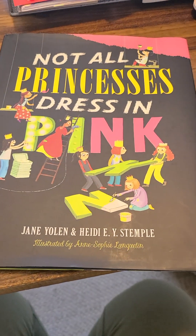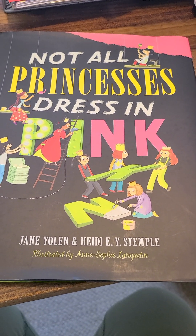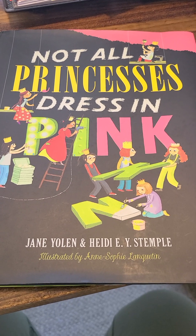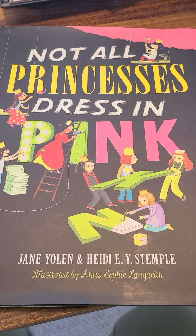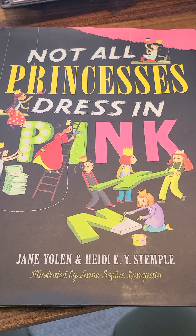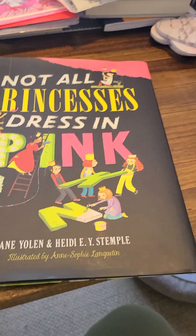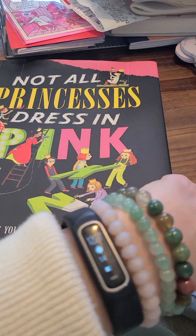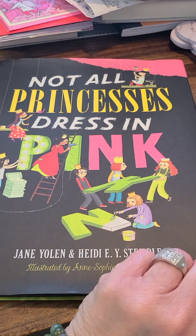Happy World Read Aloud Day from Targeted Tutoring. Today we're going to read 'Not All Princesses Dressed in Pink,' and this is by one of my favorite authors, Jane Yolen and Heidi Stemple. So here we go. I hope that you're enjoying other read-alouds today too, but if you can only have time for one, I'm glad you're here enjoying this one.